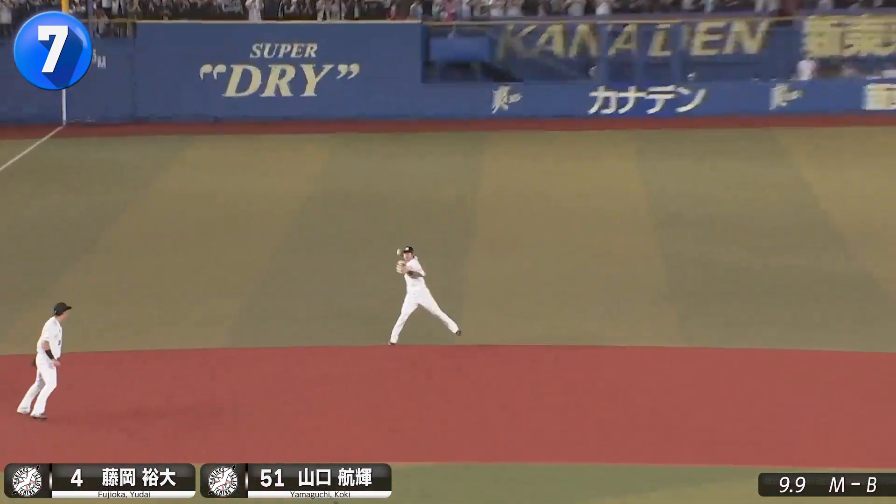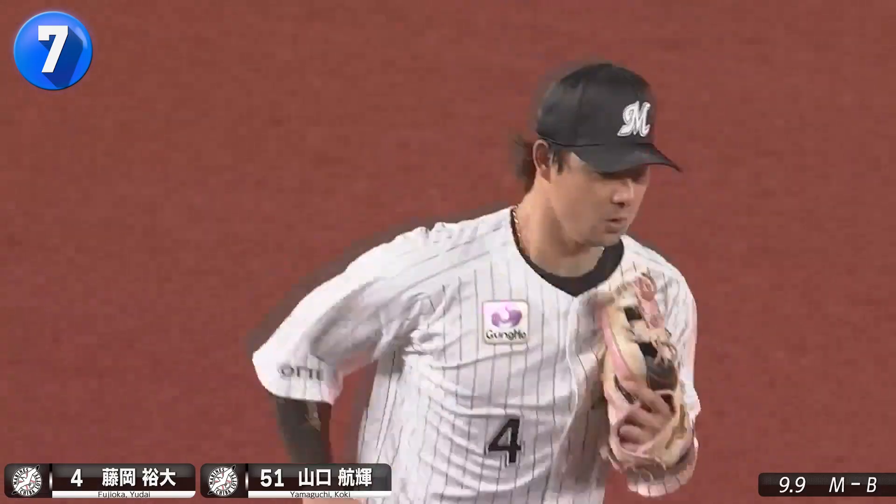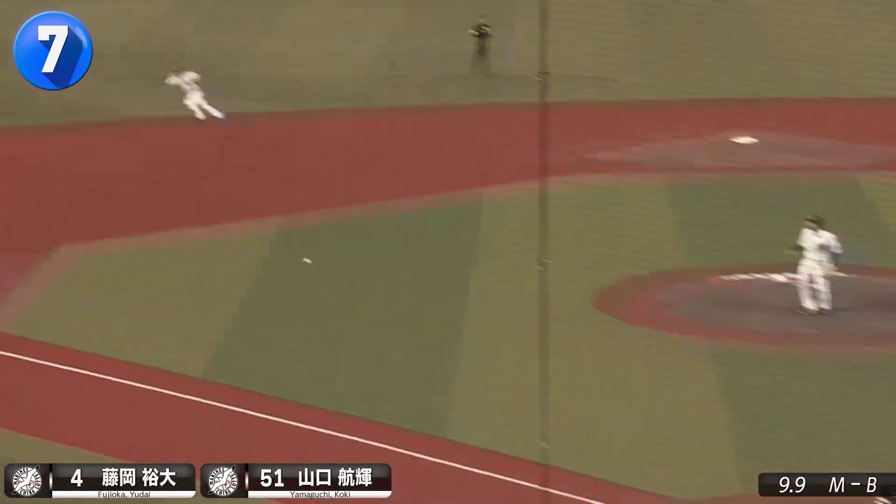Mune shortstop Yudai Fujioka ranges far to his right to bring in Yuma Tongu's grounder, with Yamaguchi making another great stretch on the receiving end.